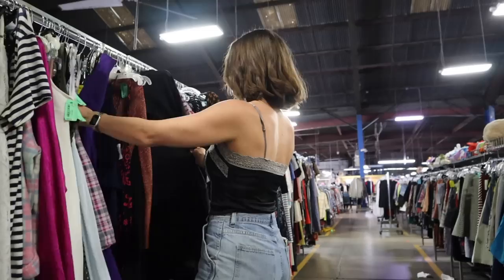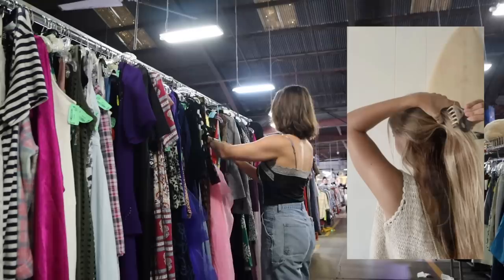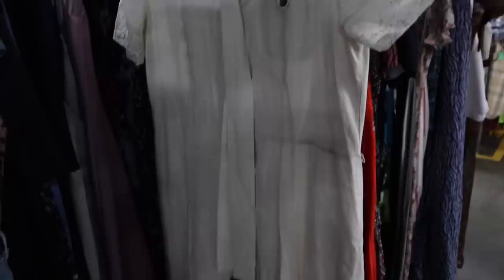I'm looking for white and cream, but also crochet — I feel like crochet and knitted materials are very coastal. This one could somewhat fit, like a very modest coastal cowgirl, somewhat coastal grandma. I feel like if you had the right belt with this — like a braided belt — and some boots, this could have some potential.